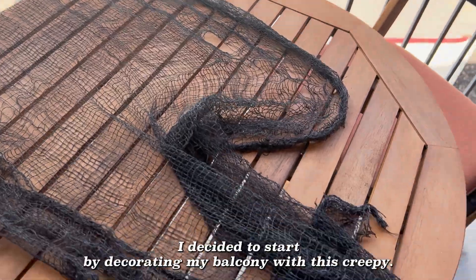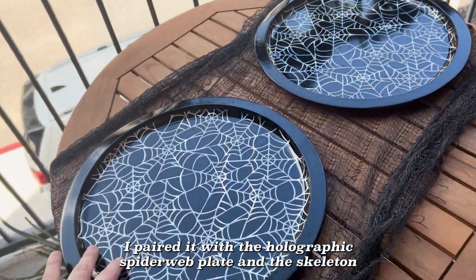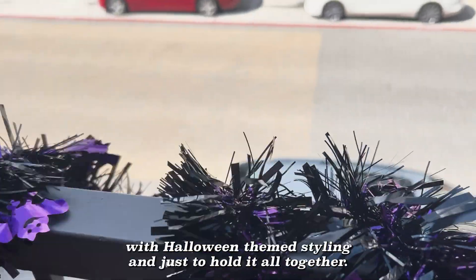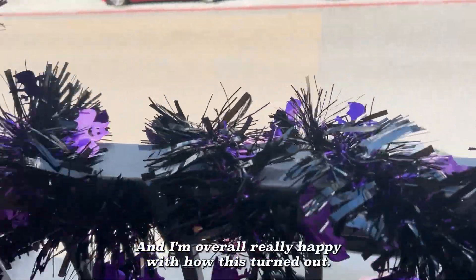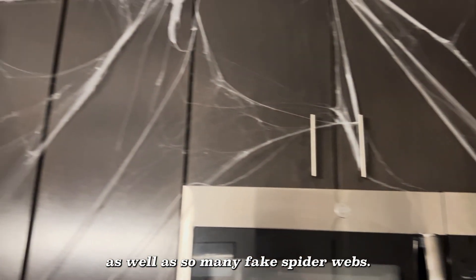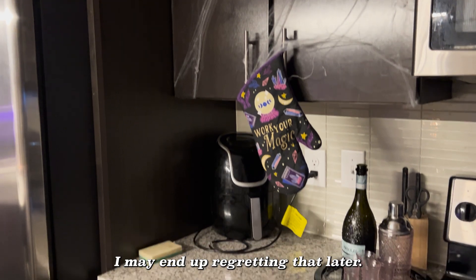Here is my haul. I decided to start by decorating my balcony with this creepy cloth. I paired it with the holographic spiderweb plates and the skeleton champagne flutes. And for a finishing touch, I decided to wrap the bars with Halloween themed garland just to pull it all together. I'm overall really happy with how this turned out. I then headed inside to use more of that creepy cloth in my kitchen as well as so many fake spiderwebs — I may end up regretting that later.